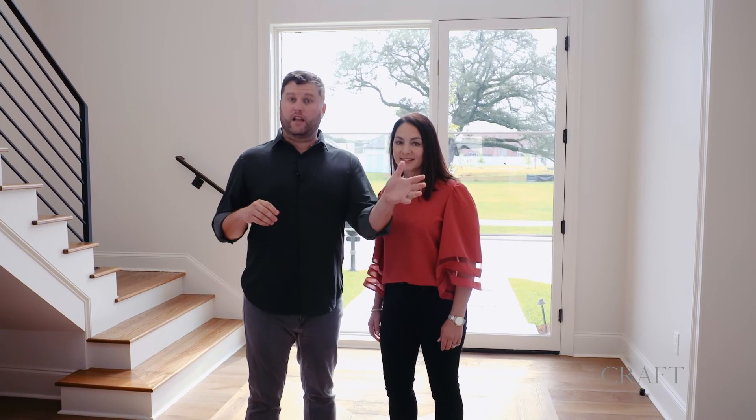Thanks for watching as we took you through one of our favorite homes. We would love the opportunity for our team to learn more about your goals — whether that be selling the home you're in and buying something new, redesigning the space you're already in, or having our team help build your dream home. Thanks for watching.